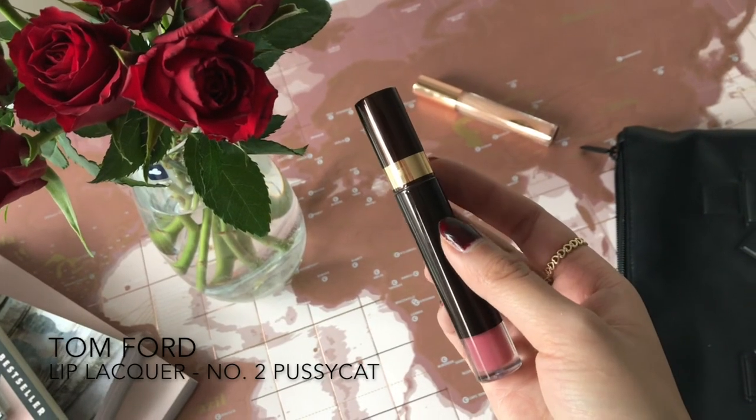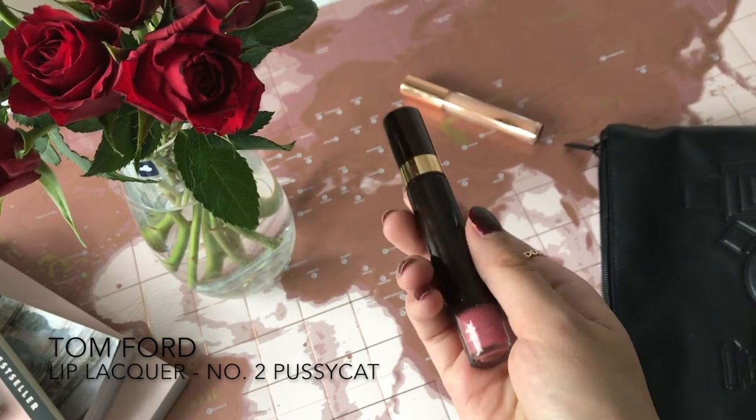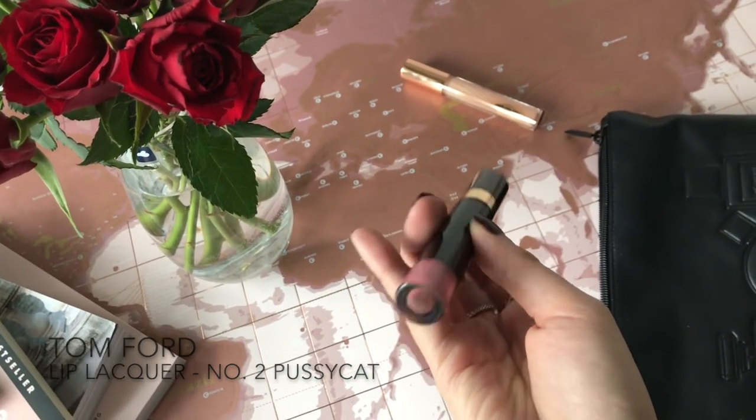Lipsticks are in my opinion the most important part, so I save them for last. My current favorite go-to lip product is from Tom Ford — it's in the shade Pussycat, which is actually the color I'm wearing right now. I love the packaging and this is absolutely my all-time go-to at the moment.